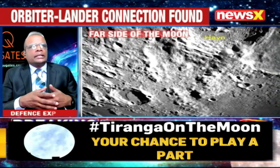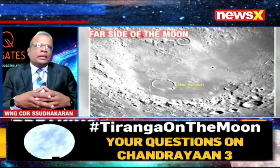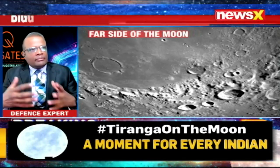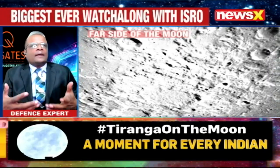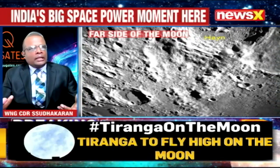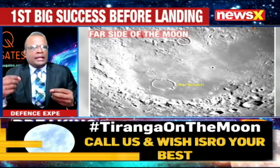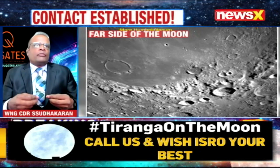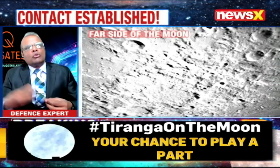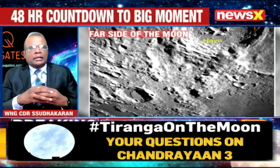It is only in the last hundred years that we've come to know about all these things. Otherwise, the Western world for 200 years believed that the Earth was at the center of the universe. After the Big Bang theory was discovered as the genesis of all our cosmic existence, we understood how the planets were formed, the role of Jupiter in shaping Earth's destiny, how the moon came out, and how asteroids bombarded the moon to form these craters.